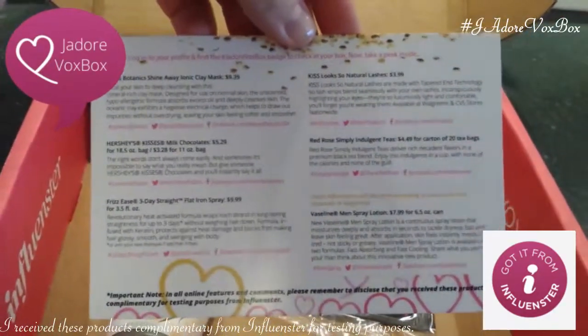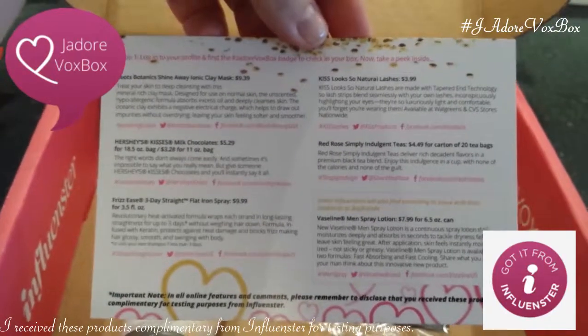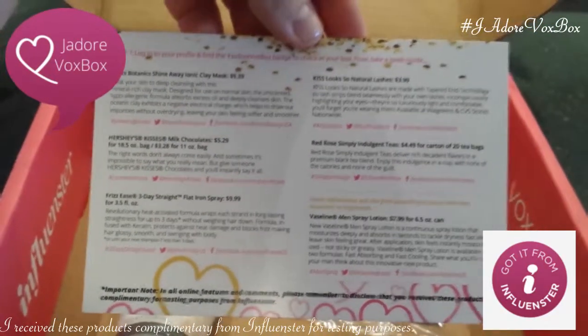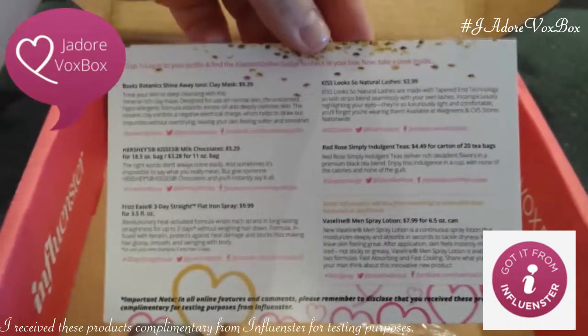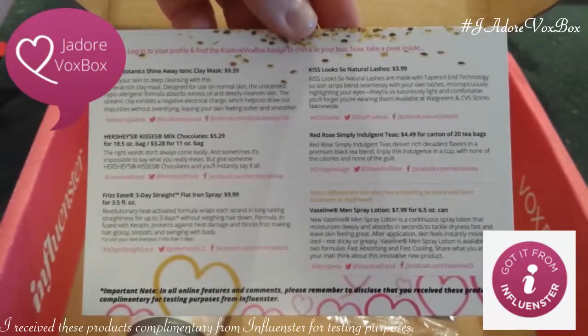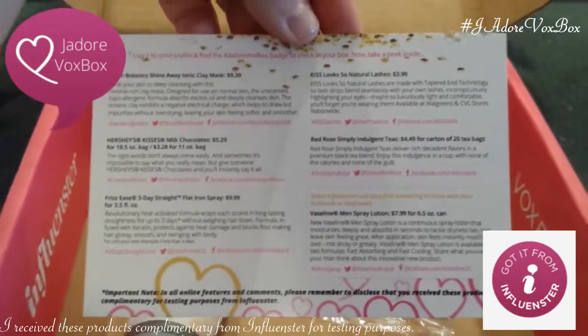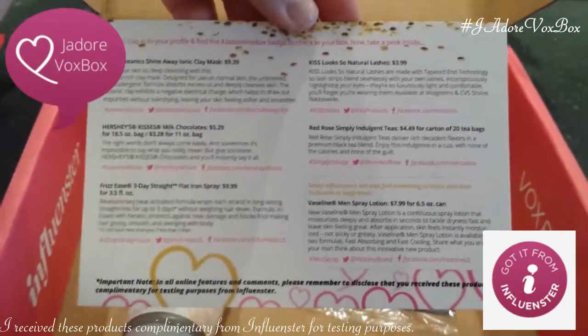Let's check this out. So we have the Ionic Clay Mask, the Hershey's Kisses, Frizz Ease Three Days Straight, the Kiss Looks So Natural Lashes, Red Rose Simply Indulgent Teas, and the Vaseline Men's Spray Lotion. My husband's going to like that, especially if it's not sticky.